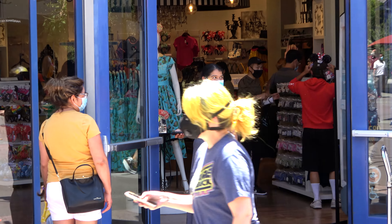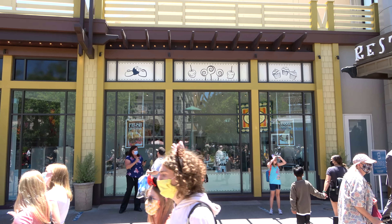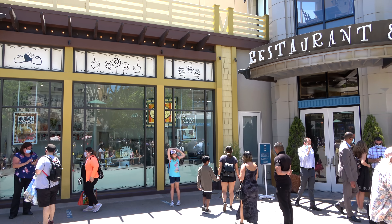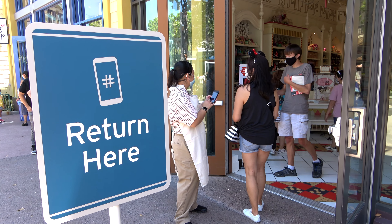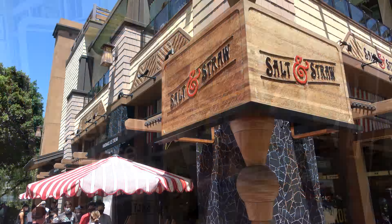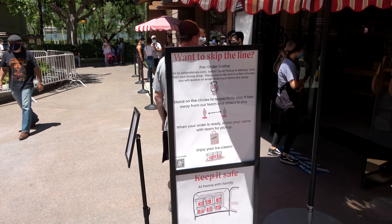They've got hand sanitizer stations throughout the park, but these leave something to be desired — about half of the ones I tried to use were either empty or out of batteries. Another noticeable thing around the park: they have a lot more cast members standing around to help with social distancing. They call them their social distancing squad.